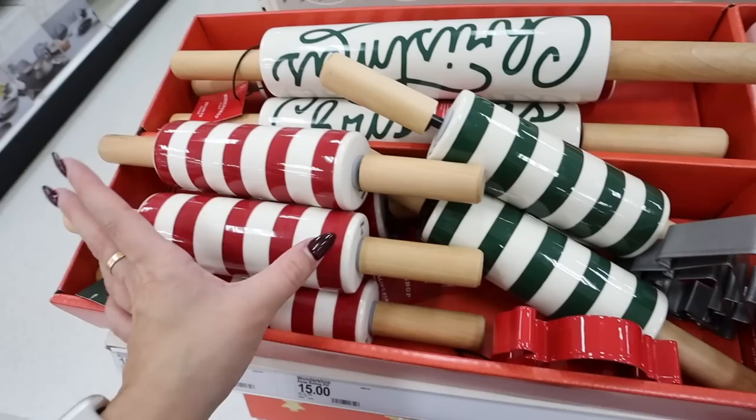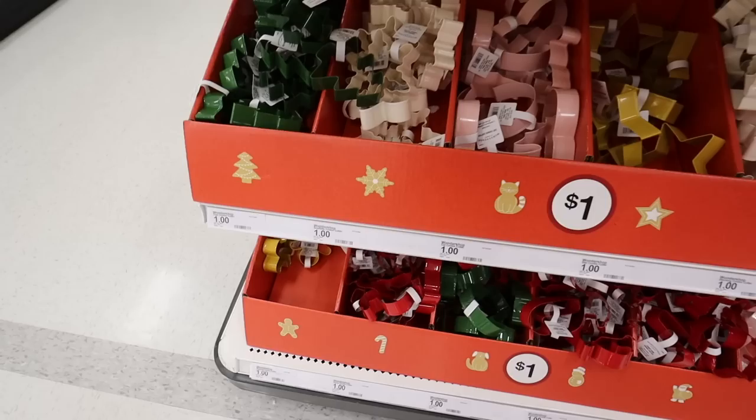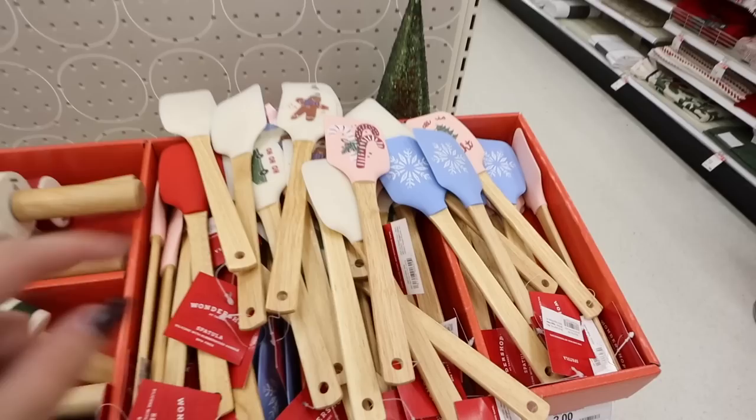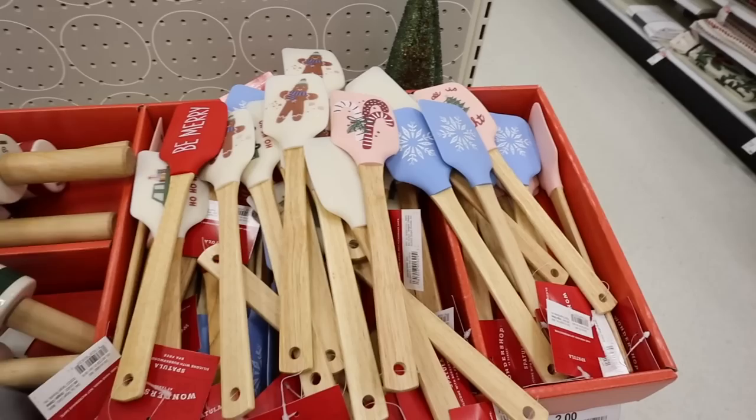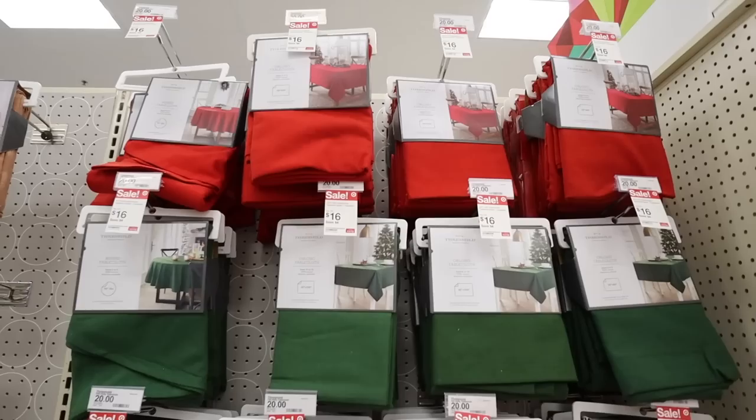First thing I love are these ceramic rolling pins — they come in a dark green stripe and a red stripe, more hand-sized at $10. They also have a bigger one that says 'Merry Christmas' in a fun cursive font. They have really affordable cookie cutters organized by shape for only $1 each. Another thing I love is putting festive utensils in a utensil crock — a really easy decorating idea. These are only $2.